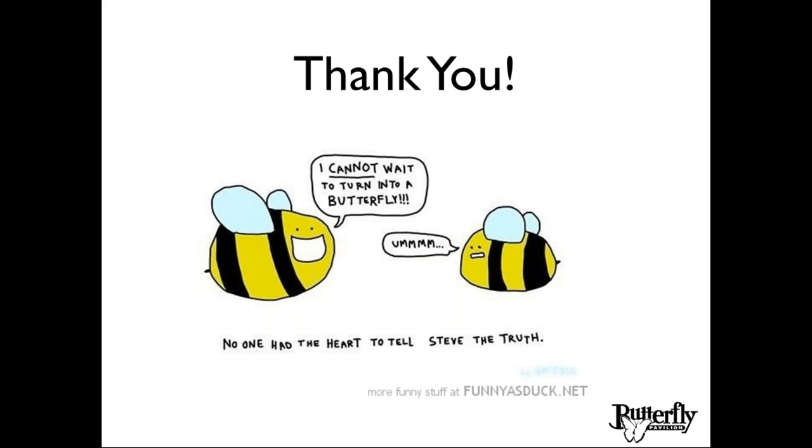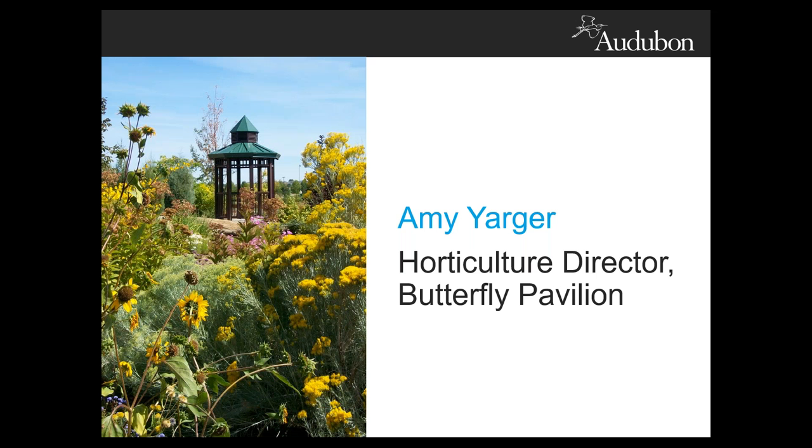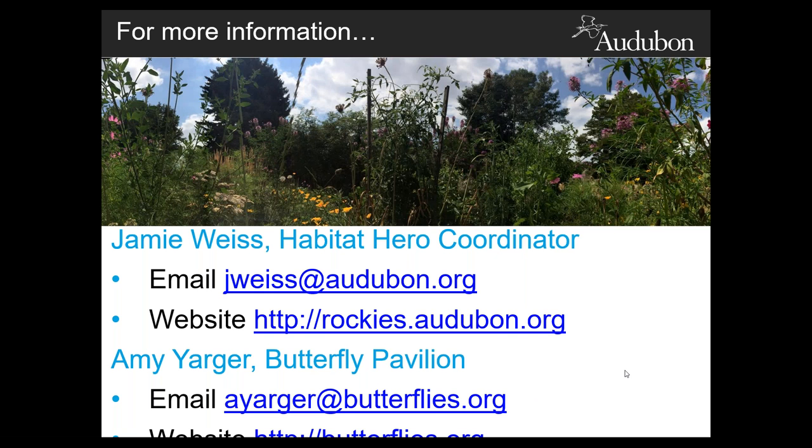Wow, Amy, thank you so much for that fabulous presentation. That presentation was so engaging and informative. I really liked how you captured a snapshot for each season to talk about how to provide habitat for various pollinators — who you might be expecting to see and the maintenance component. The photos really enhanced that. Thank you so much for spending time on all of that and joining us today, Amy.